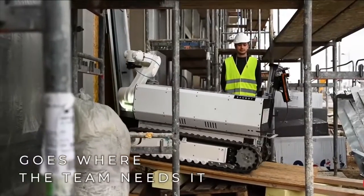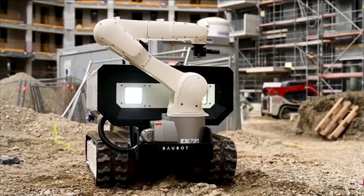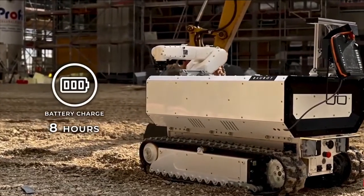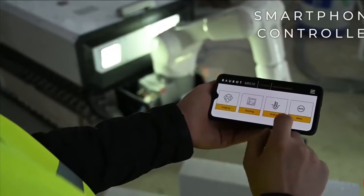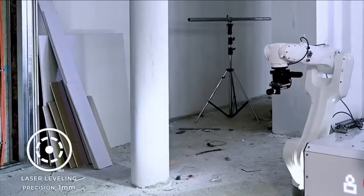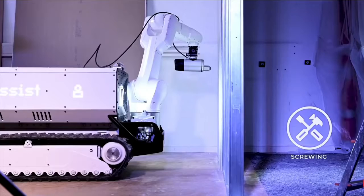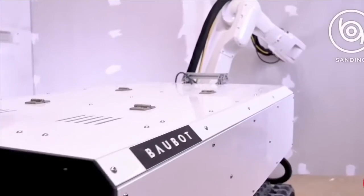Cheetah Robot. Cheetahs are known to be the fastest animals in the world, reaching speeds of about 110 to 120 kilometers per hour and maintaining that speed for about 500 meters. It comes as no surprise that the robotic equivalent is also very fast. The cheetah robot developed in the lab of the Massachusetts Institute of Technology, or MIT, can reach a speed of about 45 kilometers per hour — faster than Usain Bolt, the fastest man on earth.